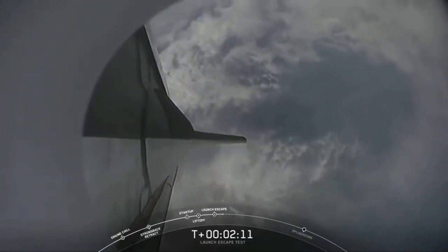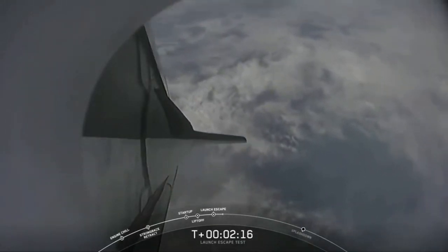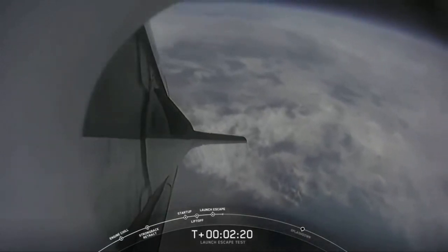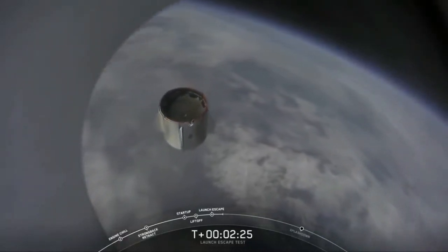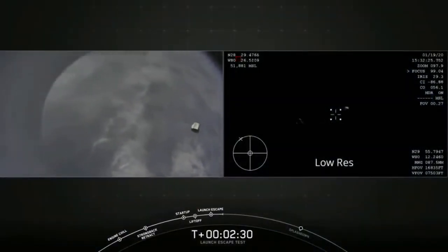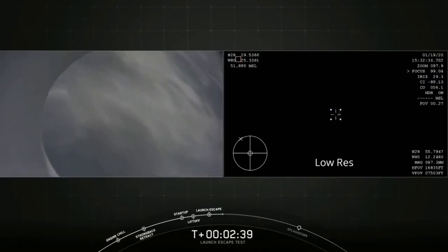That's coming up in 15 seconds. We do have the report of loss of telemetry from Falcon 9 first stage. And there you just saw the trunk jettison. Some really loud cheers here in Hawthorne, California — this test is looking great so far. Nice view from the back of the Dragon capsule. We're also trying to see if we get the view there on the right-hand side from the aircraft orbiting the area.